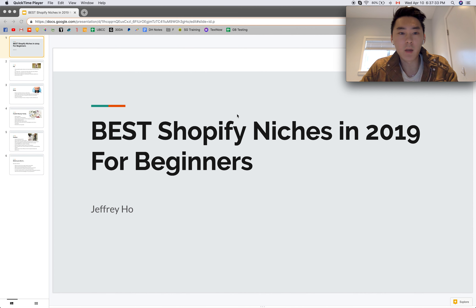Welcome back to my channel. Today I want to talk about the best Shopify niches in 2019. This is especially for those who are beginners who want to start off and are kind of confused as to what kind of niche or store they want to get into. So let's get right into it.